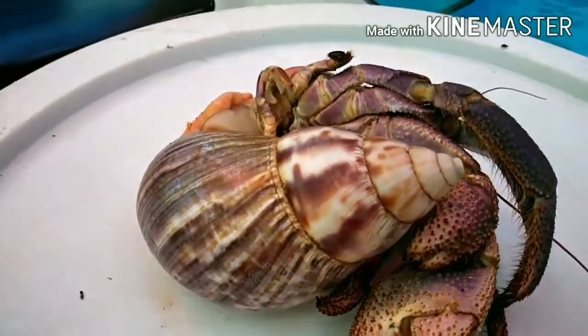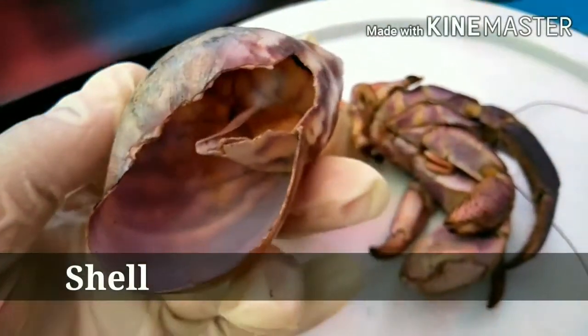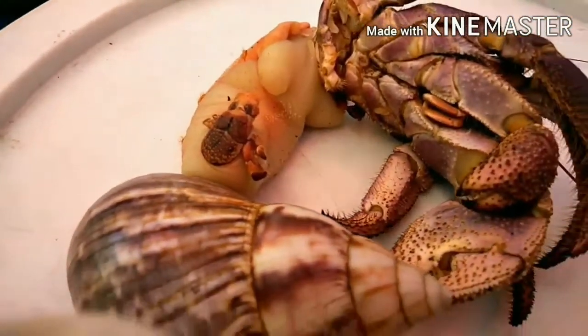Perhaps the most noticeable feature of this animal is its shell, which originally came from a gastropod. As this animal grows, it will find another larger shell that will protect its soft abdomen and maintain moisture within its shell.